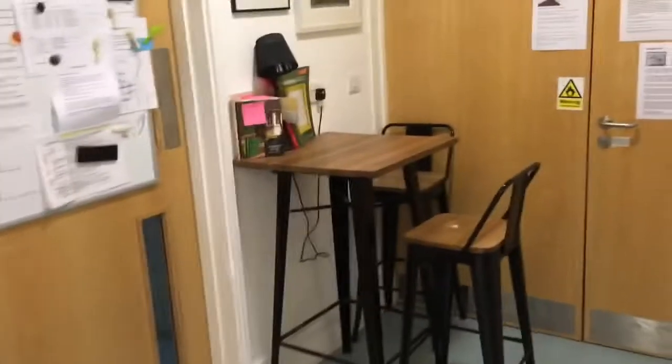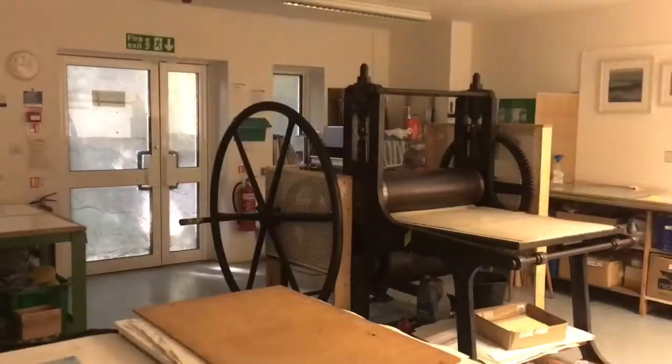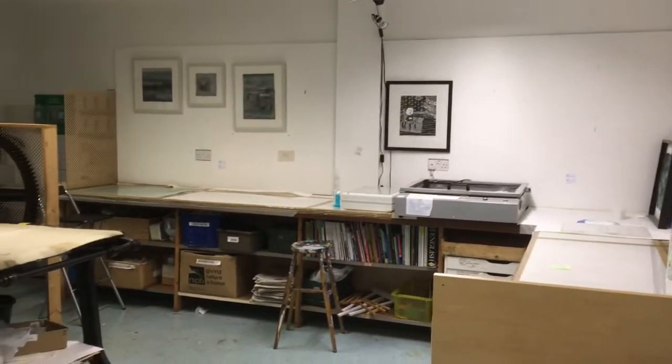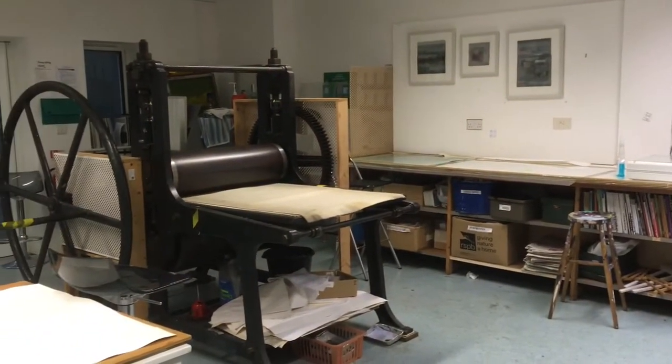Here I am walking into the Diggsville Arts Studio, ready to go to the print room. It's great to have access to these print presses, but it's been part of the community at Diggsville that I really appreciate too.